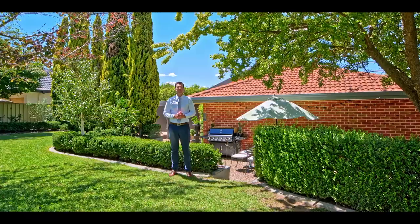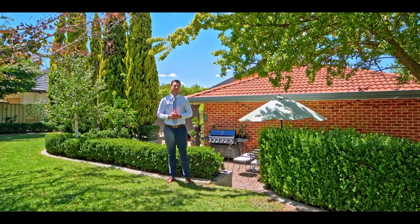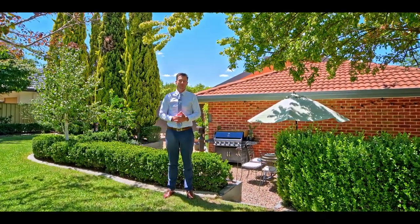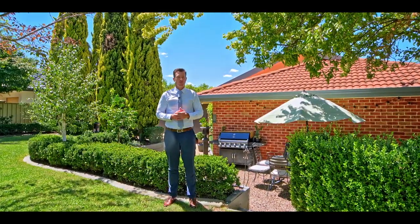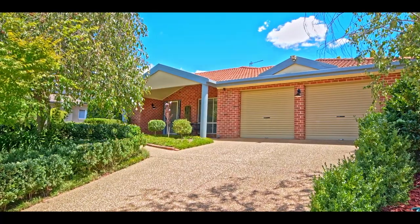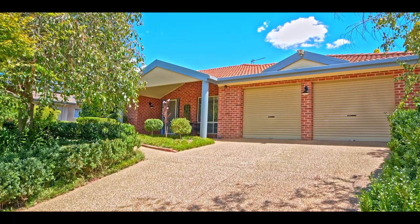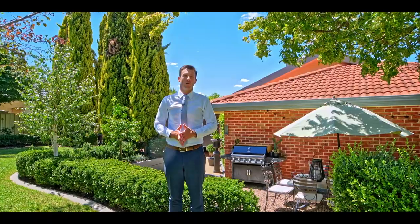Ladies and gentlemen, welcome to this new listing in the sought-after suburb of Tatton. A beautiful, well cared for and lovingly maintained property. Four bedrooms, two bathrooms, two living, two car. This property might just be too good to be true. Welcome to inspection at 36 Tamar Drive in Tatton.